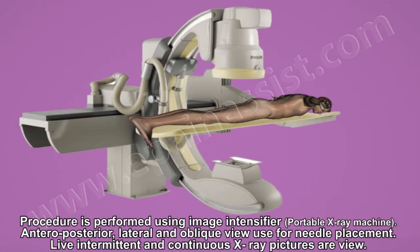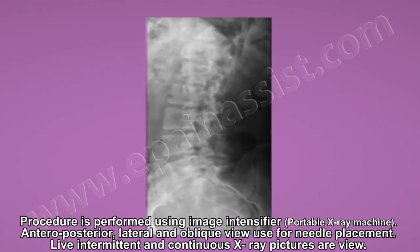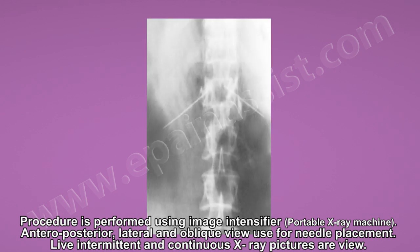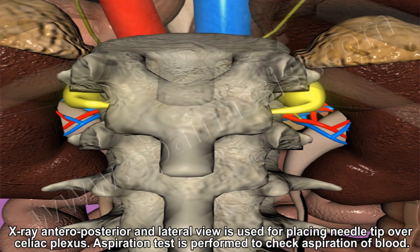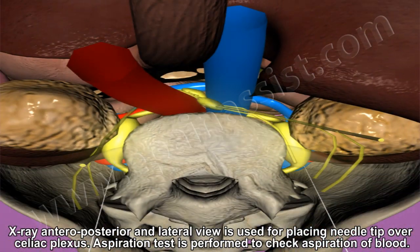The procedure is performed using an image intensifier, which is a portable fluoroscope. Anteroposterior, lateral, and oblique views are used for needle placement. Live intermittent continuous X-ray pictures are viewed during the procedure. The needle is placed under anesthesia in front of the aorta. Two needles are placed, one on each side — right and left — using anteroposterior and lateral X-ray views for placement over the celiac plexus.